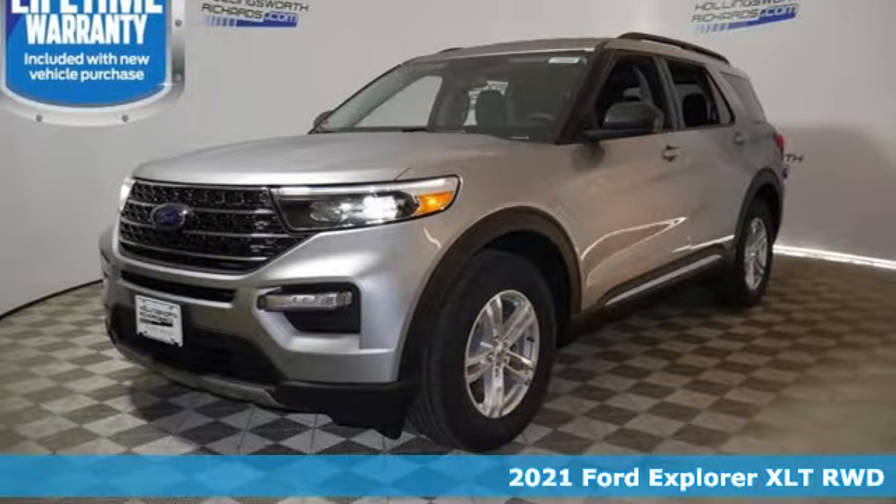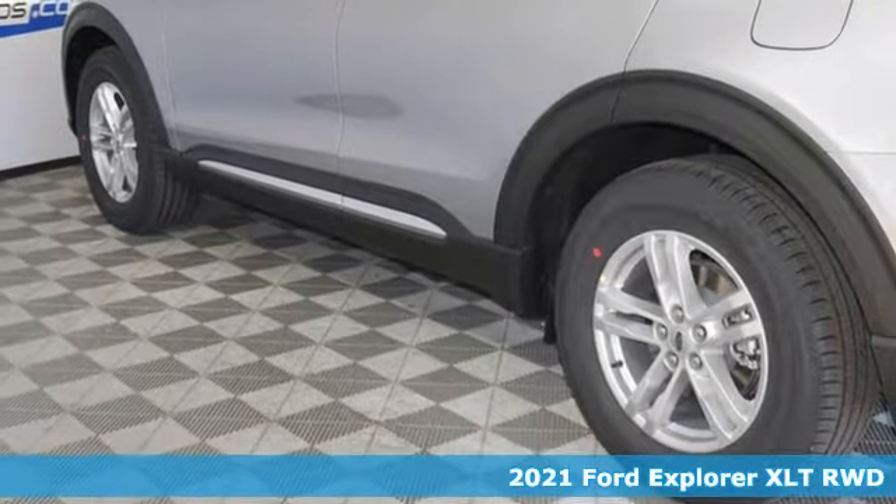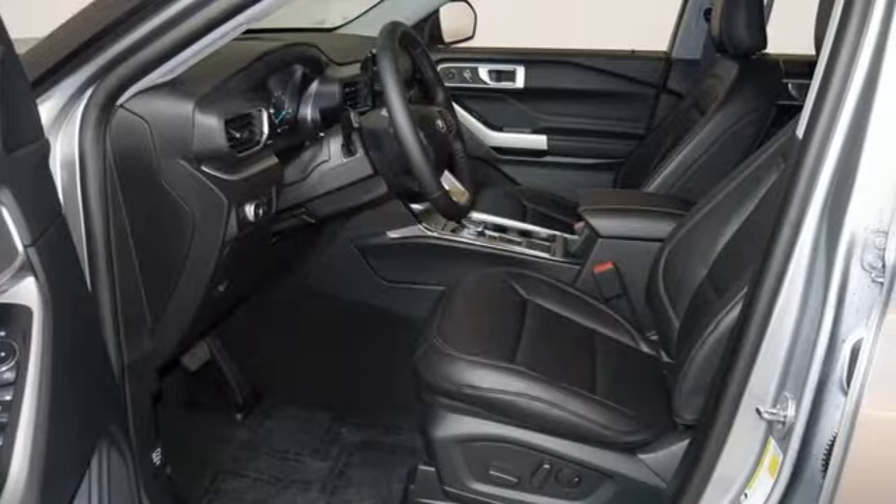It's a new 2021 Ford Explorer. The adventure starts where the pavement stops in this capable SUV. Plus, it offers an exciting list of features.